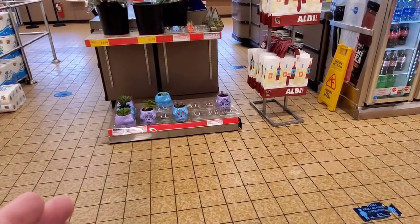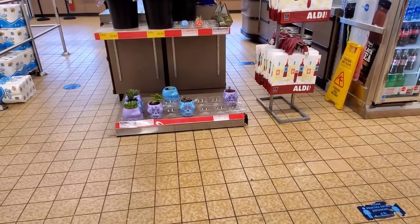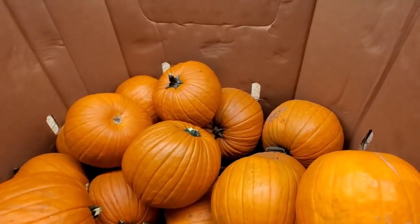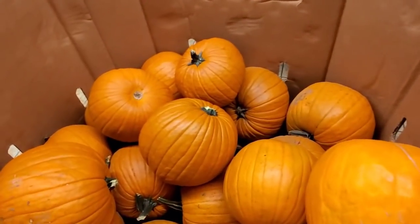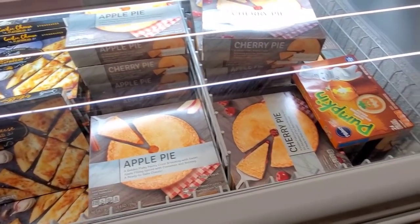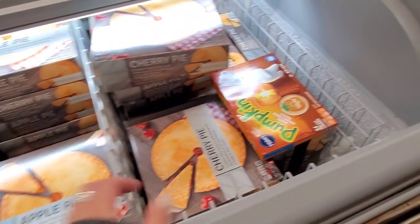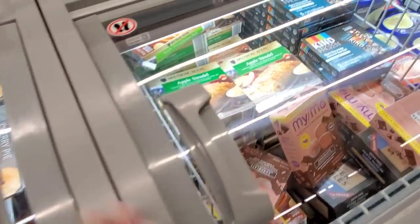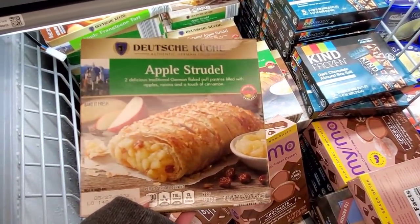For $7.99 they have an assorted Day of the Dead succulents, and they're going quickly. Last time we had a hard time finding pumpkins, but now they have two bins of them — still $3.99 a piece at my Aldi. They have apple pie or cherry pie for $4.99. And apple strudel for $2.99.